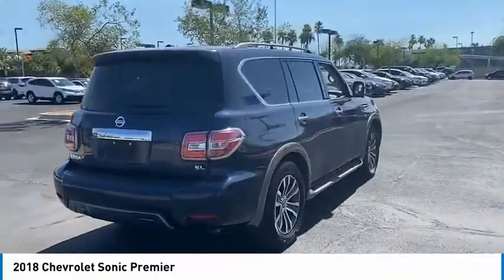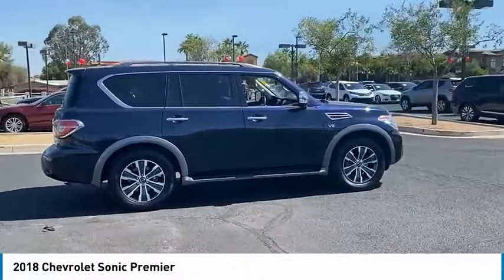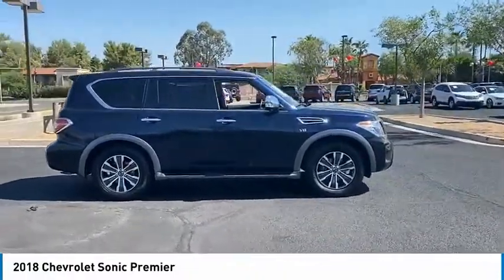So where's the sweet spot? Behind the wheel, and it's priced below $15,000. This vehicle has less than 65,000 miles.